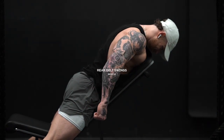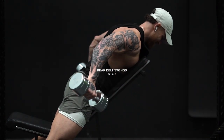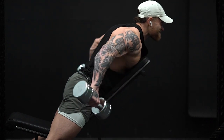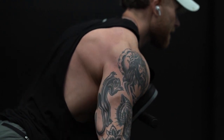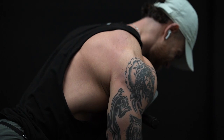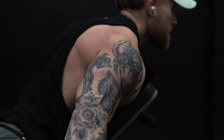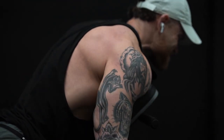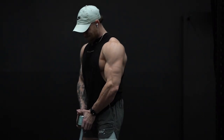Next up, rear delt swings. Lay down on a bench at around a 30-degree angle — these are basically a partial rear delt fly, but instead of having your arms out in front, they're out to your side at about a 45-degree angle. As you fly backwards, lead with your elbows and feel that connection with your rear delts. Don't go back too far, but don't let the dumbbells come out in front to the point where there's no tension. Find the sweet spot and keep it active throughout the movement. Three sets of 10 to 12 reps.